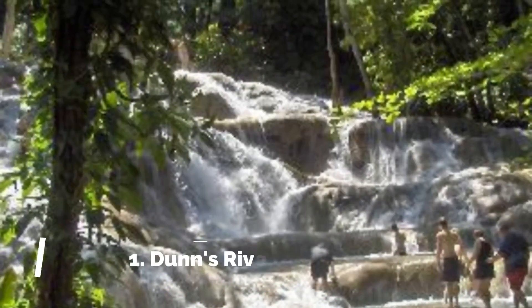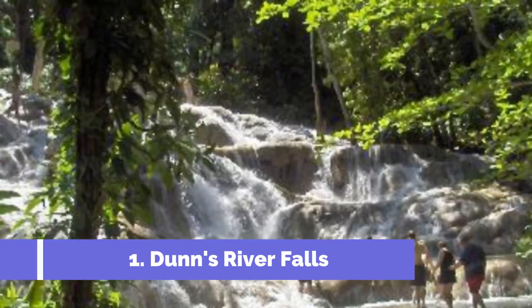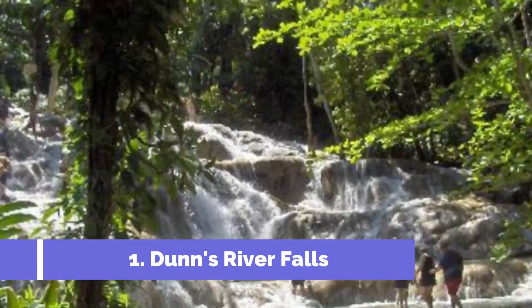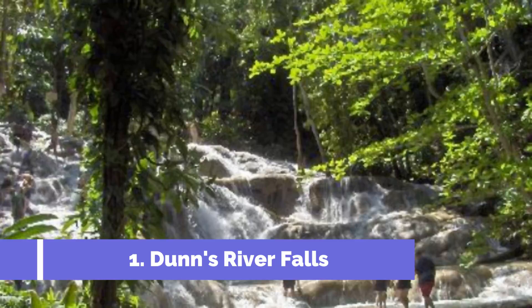Number one: Dunn's River Falls. One of Jamaica's most famous natural features, Dunn's River Falls tumbles down 180 meters of smooth limestone terraces into the sea. The falls lie about a 90-minute drive from Montego Bay, near Ocho Rios.